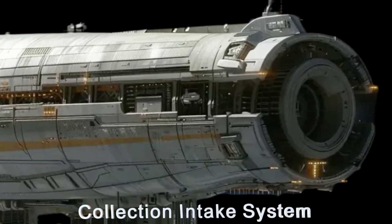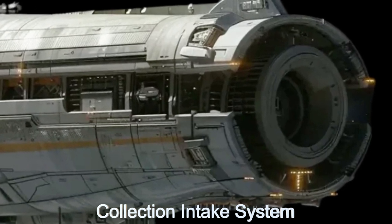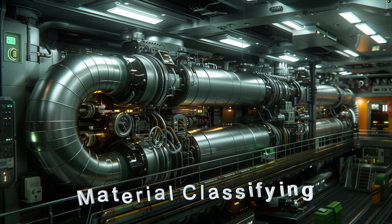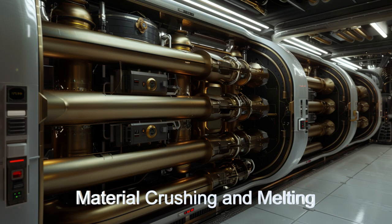This extraterrestrial marvel features a sophisticated collection intake system at the front, designed to gather ice particles from planetary rings. Once collected, these particles are classified, crushed, or melted and stored in extensive storage tanks.